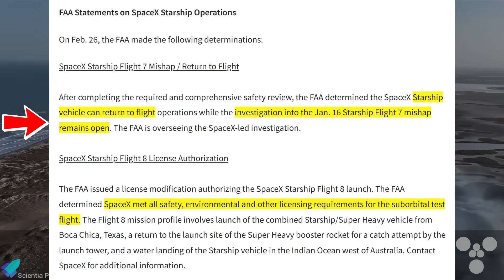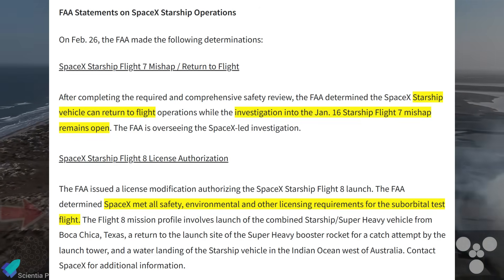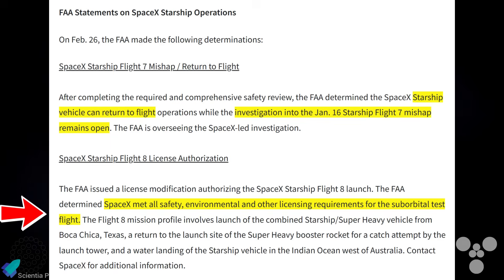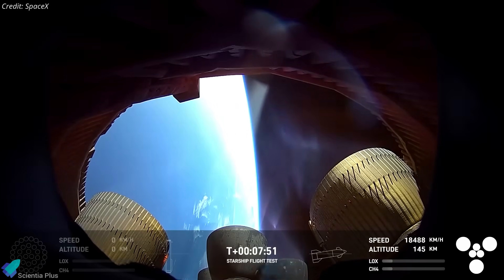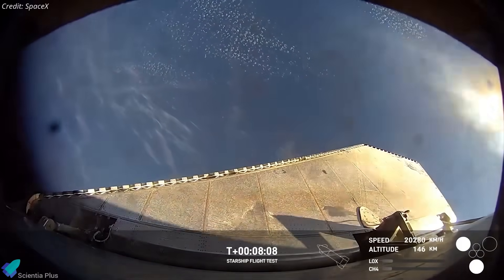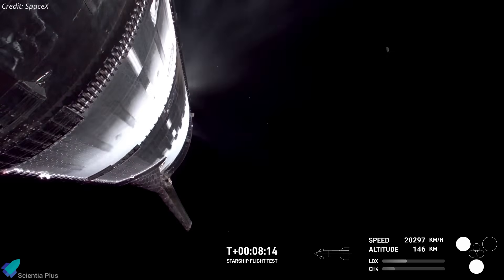Interestingly, when Flight 8 took place in March, the Flight 7 investigation was still ongoing. However, the FAA approved Flight 8 after confirming that SpaceX had addressed the root cause, implemented corrective measures, and met all safety, environmental, and licensing requirements. The Flight 8 anomaly investigation is still ongoing, and the FAA will only grant SpaceX a license for Flight 9 once it determines that the root cause has been addressed and necessary fixes have been made.